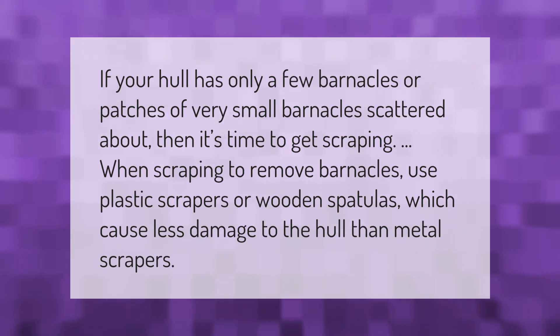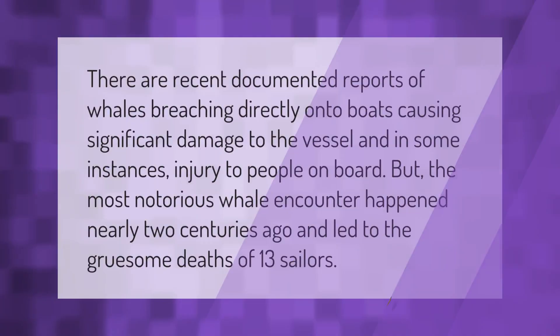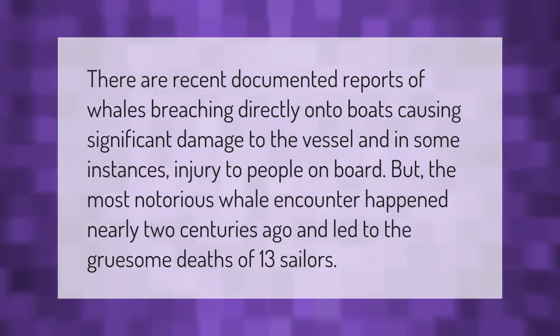There are recent documented reports of whales breaching directly onto boats, causing significant damage to the vessel and in some instances injury to people on board. The most notorious whale encounter happened nearly two centuries ago and led to the gruesome deaths of 13 sailors.